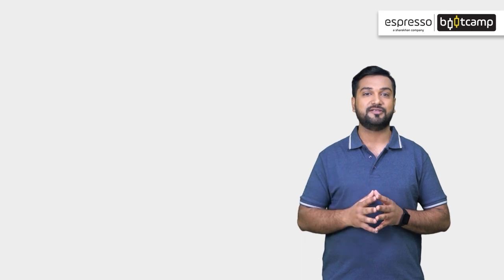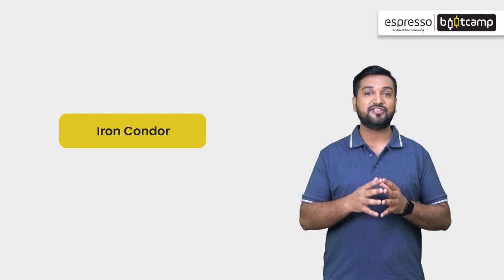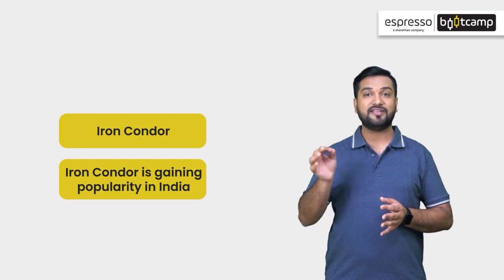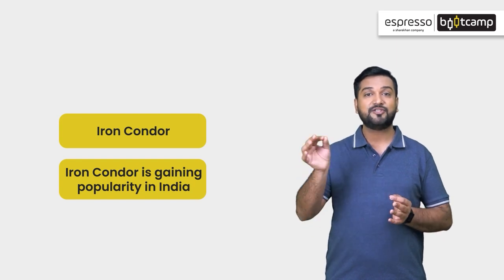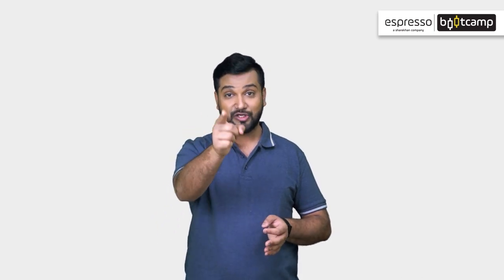Hello friends, today we will learn about an options strategy that combines call and put vertical spreads to create flexible opportunities for options traders. This is the Iron Condor strategy — a non-directional strategy gaining a lot of popularity in the market these days. Due to the change in margin rules by the regulator, this strategy is being widely used by traders. I am Rishabh Sharma and this is Espresso Bootcamp, where you will learn skills to help navigate your stock market journey.